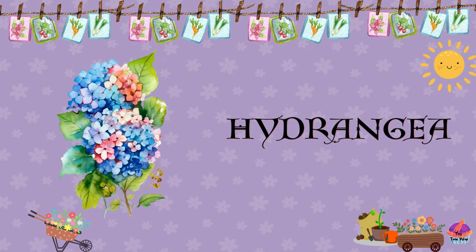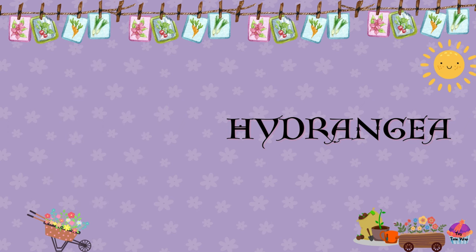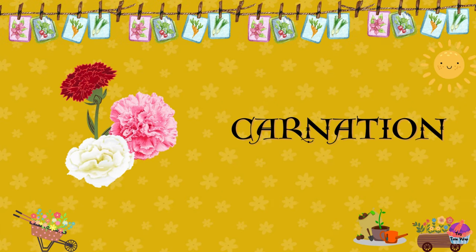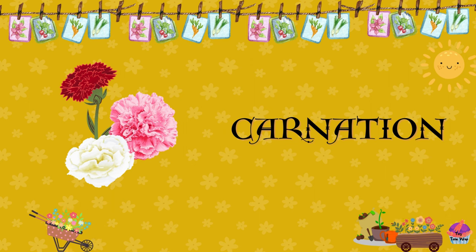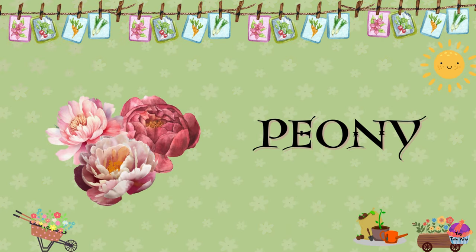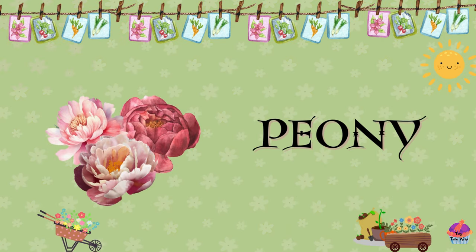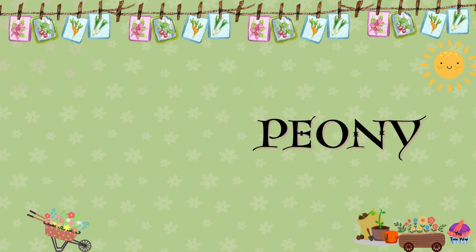Hydrangea. Hydrangeas are known for their large, colorful blooms and are often used in floral arrangements and garden landscapes. Carnation. Carnations are popular flowers with ruffled petals and a pleasant fragrance. They come in various colors, including red, pink, white, and purple. Peony. Peonies are large, fragrant flowers known for their lush petals and vibrant colors. They are a favorite in wedding bouquets and floral arrangements.